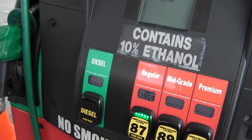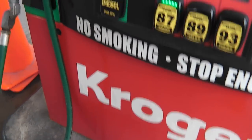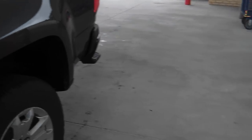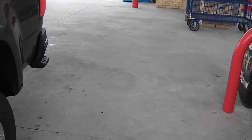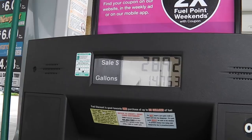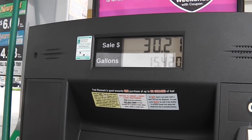Twenty cents off a gallon at Kroger, a local store close by. You buy your groceries, you get gas points. We got up to 40, but I only used 20 of them. I got $28 worth so far, 14 gallons. I was a little bleak on fuel.